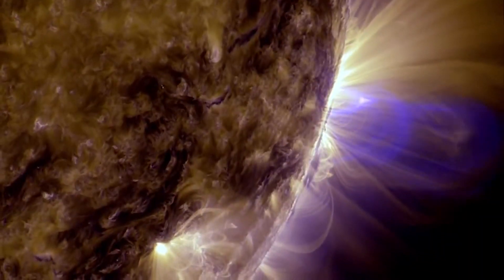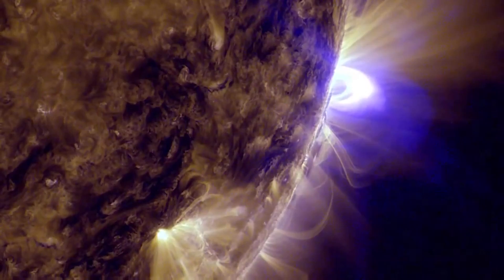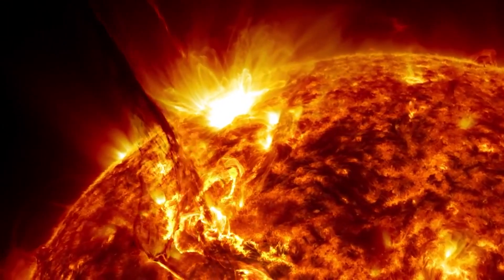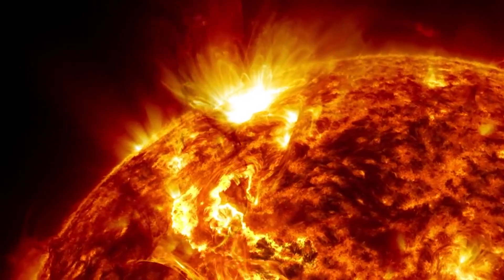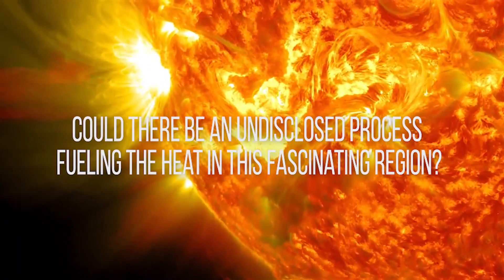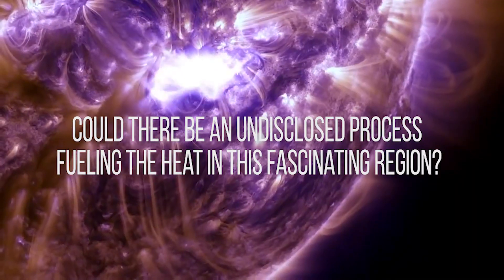The mystery behind the scorching temperatures in the sun's corona continues to perplex scientists. Despite its blazing temperature, the corona remains an enigma. With its particle density surprisingly low, could there be an undisclosed process fueling the heat in this fascinating region?